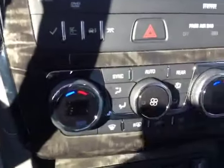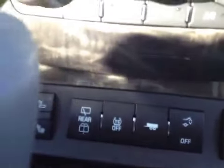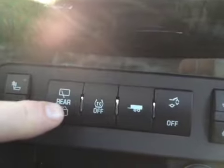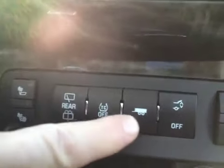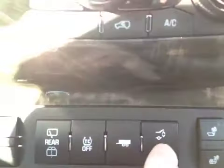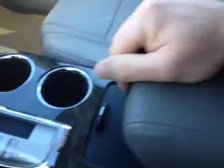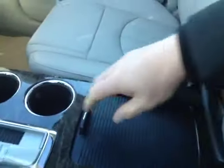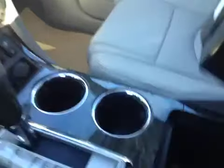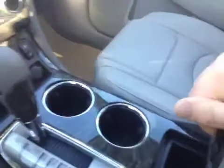We have dual climate controls with air conditioning. It has heated front seats. We also have rear wiper controls, traction control, tow haul mode — as this has a factory tow package — and a rear hatch release. There's a 12-volt auxiliary outlet, two cup holders in the center console with an adjustable armrest, additional storage with another 12-volt auxiliary outlet, and storage inside the armrest.